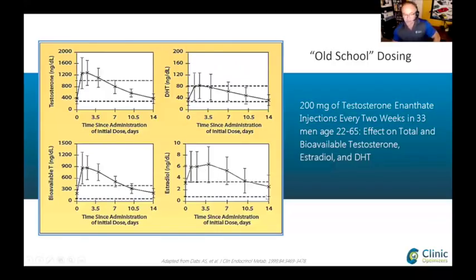Many doctors have basically been prescribing twice-a-week administration of 50 to 75 milligrams so that we minimize these peaks and valleys in blood levels.